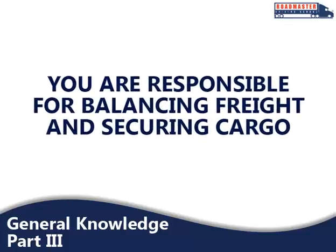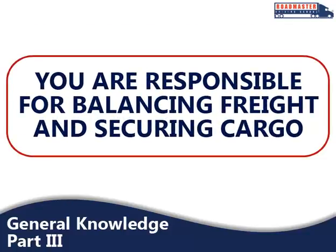No matter the type of load you are hauling, you are expected to take special care in balancing your freight and ensuring that all cargo is secure before and during your trip.